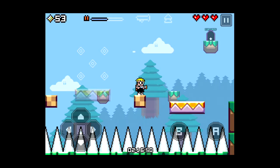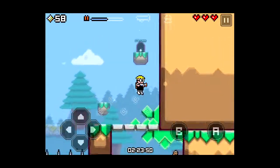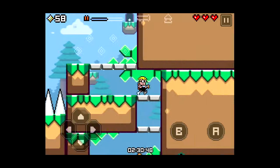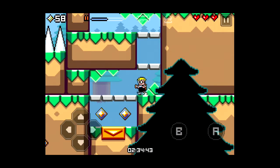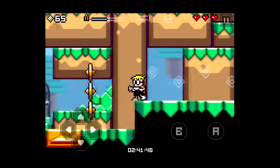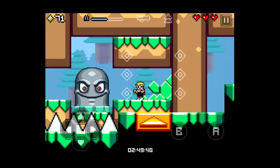I'm going to put the iTunes link in the description box of this video — just click on it and download it on your Windows or Mac computer, or simply search for Mutant Mudds in the iTunes Store and download it right there. If you guys have any questions, please leave a comment below and I'll be more than happy to help. If you're new to my videos, please hit that subscribe button.